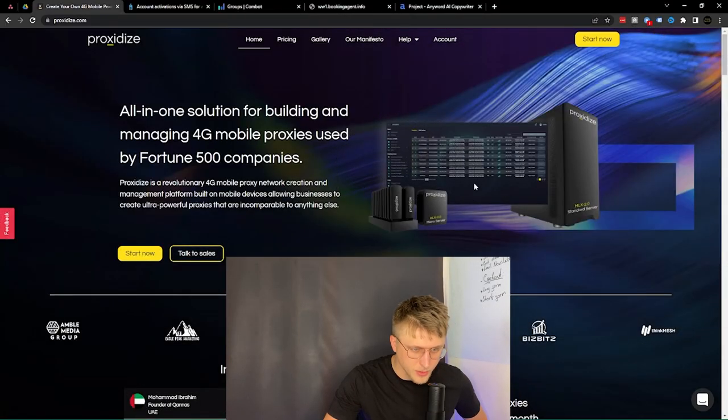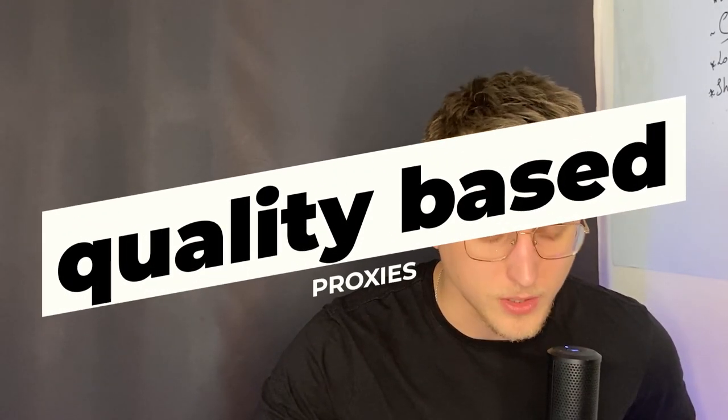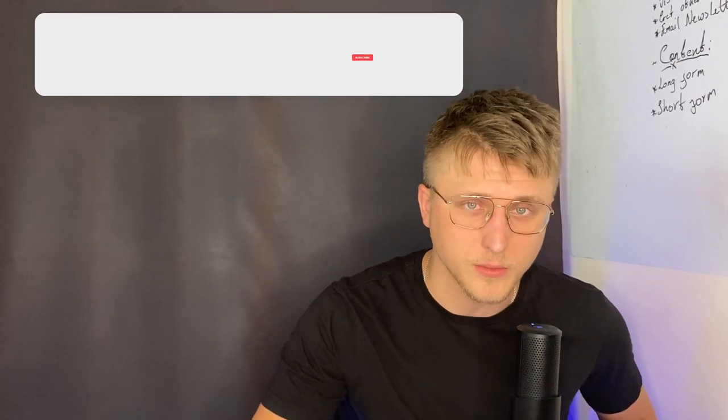The first one is proxidize.com — a tool I came across from students within the Growth Hacking Bootcamp. It basically allows you to set up your own proxy servers. For anything social media automation related, when you're trying to create a lot of different accounts and they're trying to limit you to one, one of the best ways to get around this is with quality-based proxies. You have basic ones and then more expensive 4G ones.